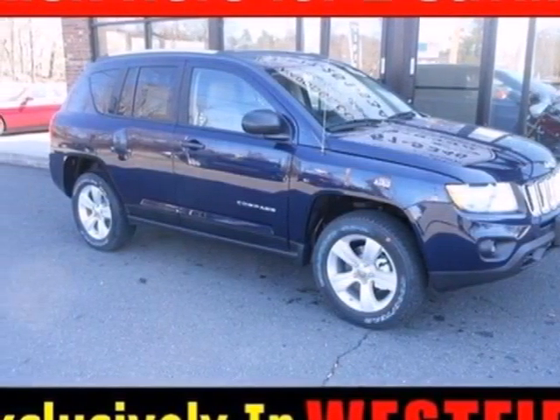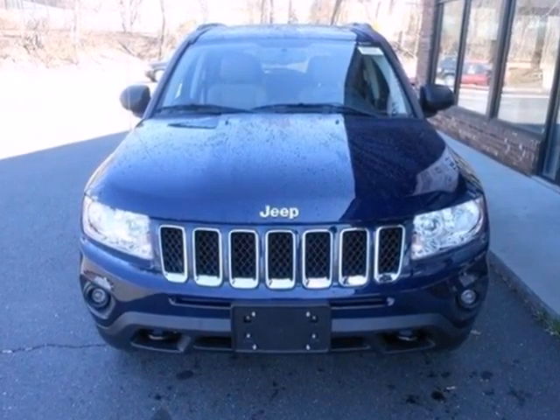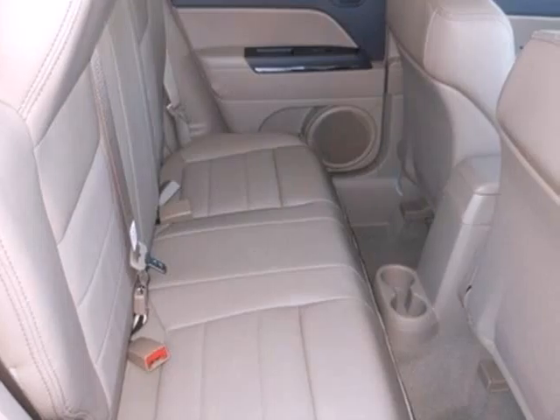Here's a 2012 Jeep Compass. This fine looking SUV comes with heated power mirrors, cruise control, a tire pressure monitoring system, and rear defroster for your convenience.